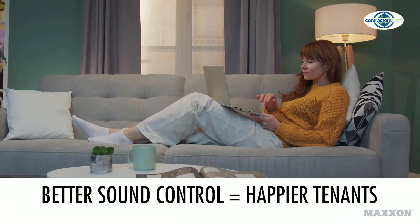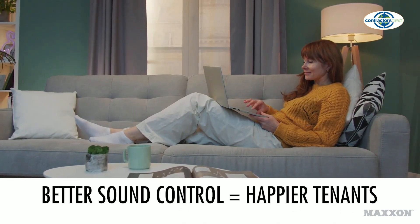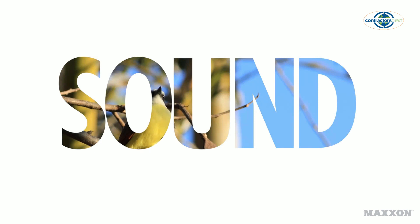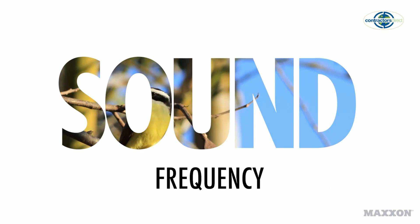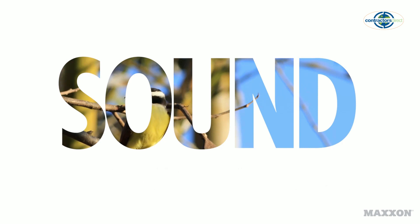In buildings, knowing how to control low-frequency sounds can make a big difference in resident and tenant satisfaction. So, with a basic understanding of sound levels, sound frequency, and sound wavelengths, we hope you'll join us for our next videos on sound transmission and how to control sound transmission through construction.